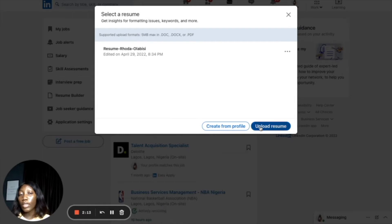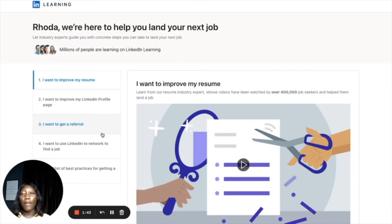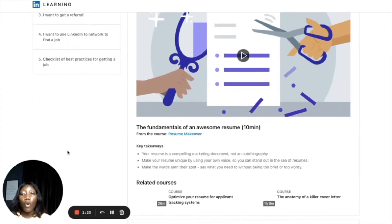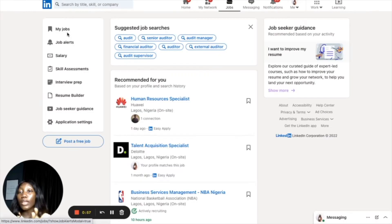I've never used the CV generated by LinkedIn — I always upload my own resume. After Resume Builder you can see there's Job Seeker Guidance — let's click on that. This page is like a tutorial with commonly or frequently asked questions on LinkedIn. You can see options like 'I want to improve my resume,' 'I want to improve my LinkedIn profile,' and a checklist of best practices for getting a job. You can come here and watch these videos to learn how to use LinkedIn. LinkedIn is in the best position to tell you how to use LinkedIn, so just come here to learn — this is LinkedIn Learning.